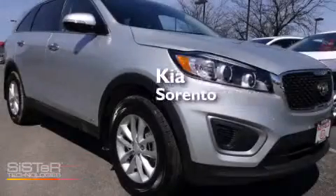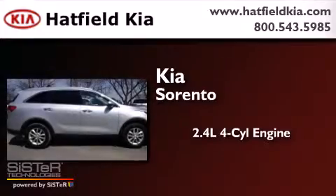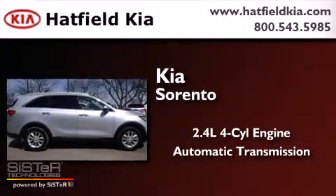Kia Sorento. It features a 2.4-liter four-cylinder engine, an automatic transmission, and all-wheel drive.